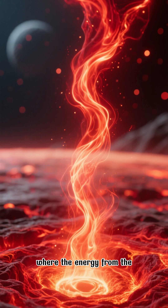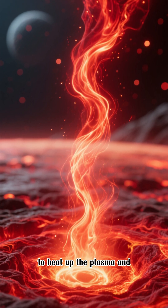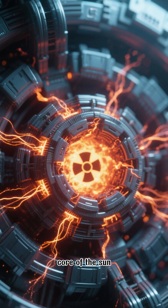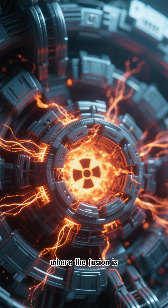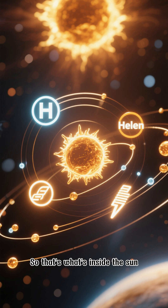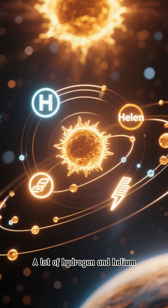Below the photosphere is the convective zone, where the energy from the nuclear fusion starts to heat up the plasma and make it glow red hot. And then below that is the core of the sun, where the fusion is happening and where the sun's magnetic field is generated.